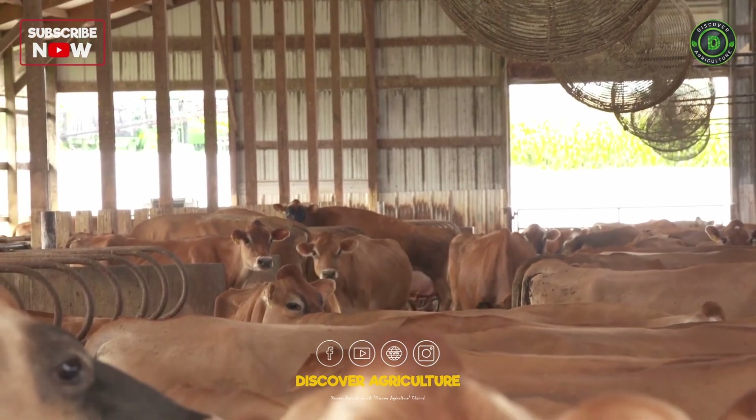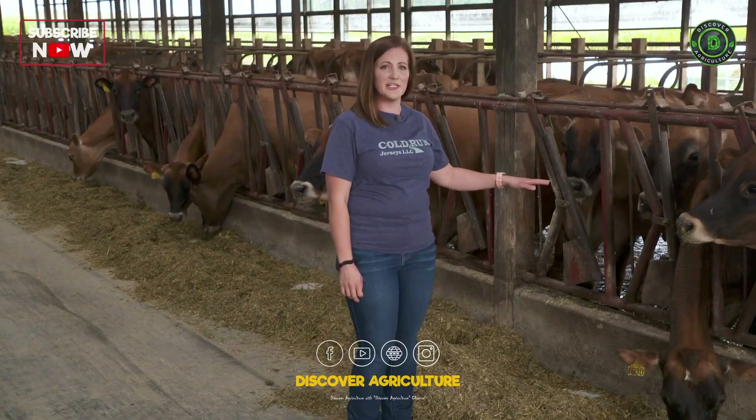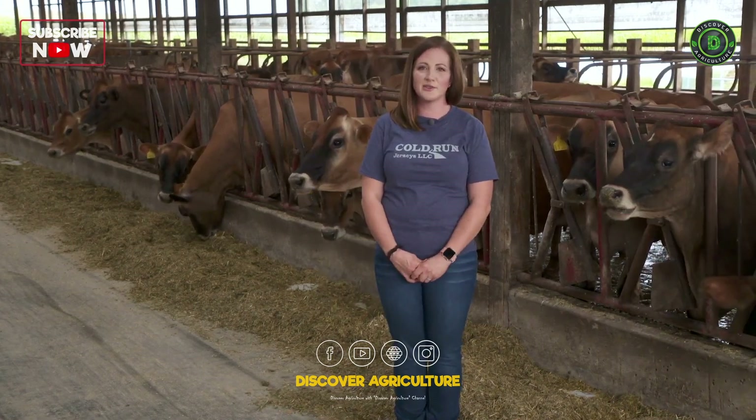Cows run really hot — over 100 degrees in body temperature — so when you get all of your curtains closed and all these cows are in here, it gets pretty warm. They stay pretty happy and toasty in the wintertime.